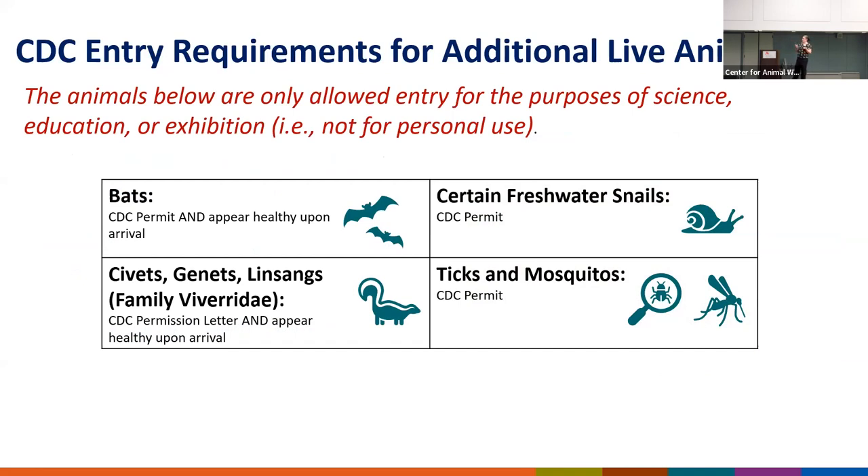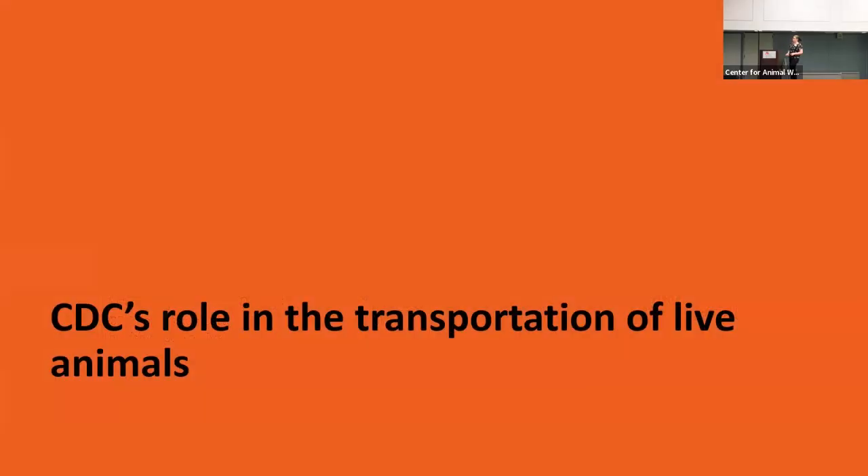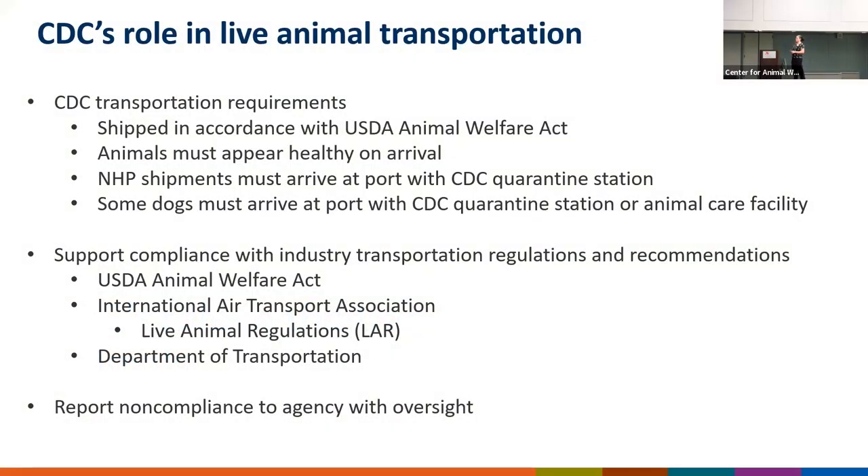These are some other animals that we regulate, and they have very similar importation requirements to the African rodents I just discussed. Our role in live animal transportation is that we really defer to USDA and the Animal Welfare Act — we adhere to their transportation standards and guidelines. We support compliance with industry transportation regulations and guidelines released by USDA, IATA, and the Department of Transportation.